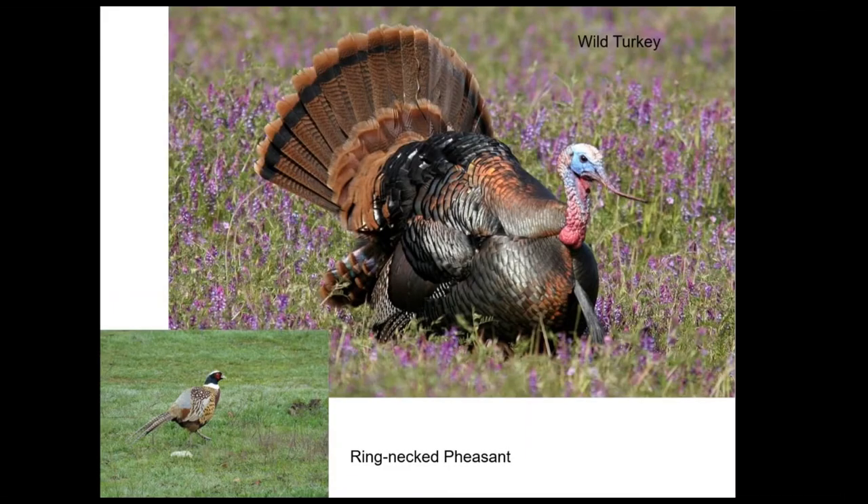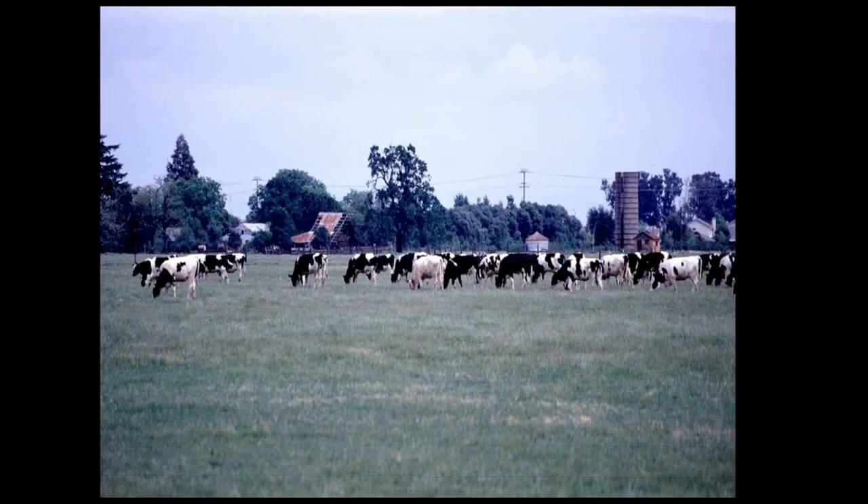Some of our introduced species — ring-necked pheasant and wild turkeys. Wild turkeys we didn't have at all until I think 2001 and now we have hundreds of them. So that's a big change locally.